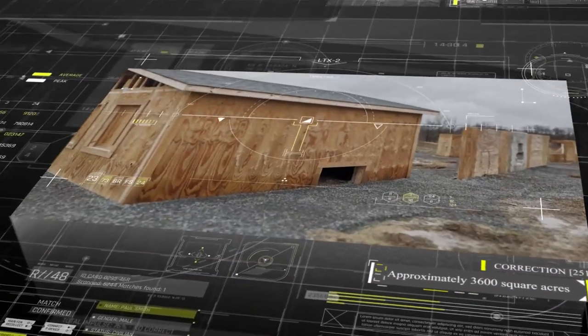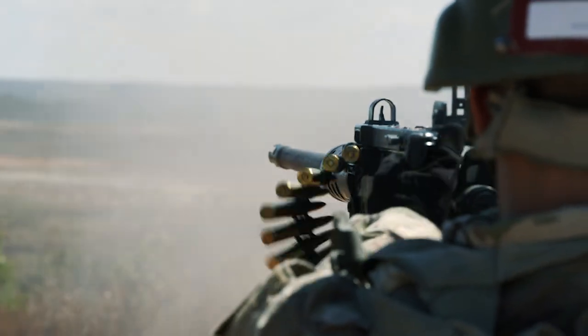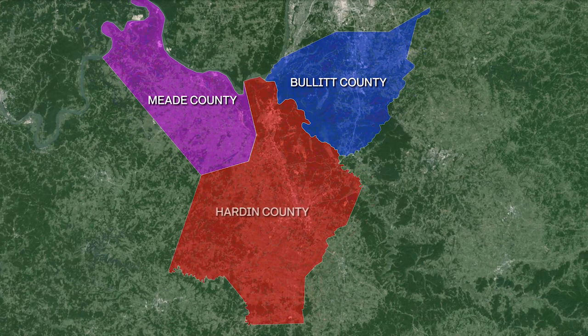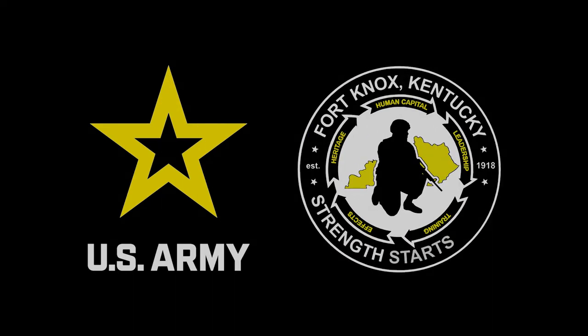This top-of-class range represents the commitment to ensuring our armed forces are the best trained in the world, in addition to the value placed in an installation whose home resides in Bullitt, Hardin and Meade Counties. At Fort Knox, strength starts here.